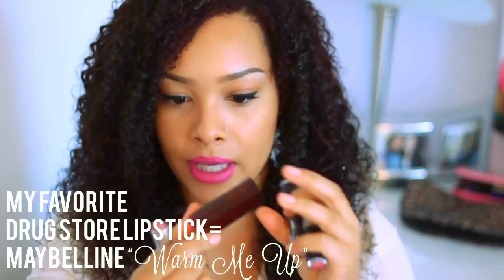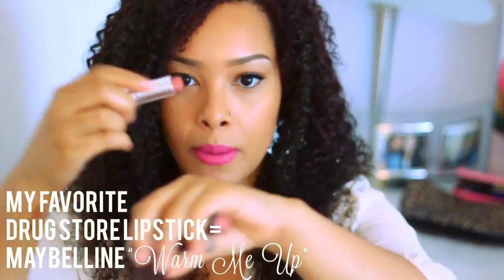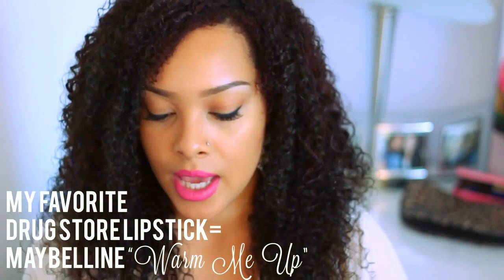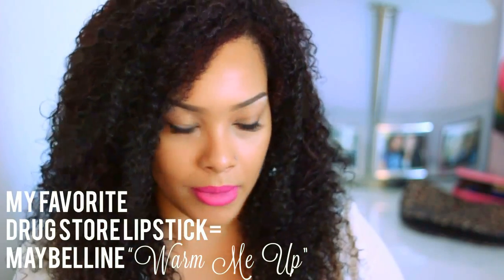My absolute favorite cheap everyday lipstick is the Warm Me Up color from Maybelline — number 235. It's a great color because it just adds a little warmth to my lips. That's my favorite everyday cheap lipstick.